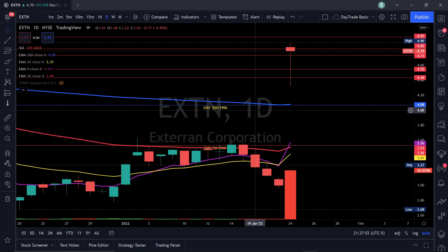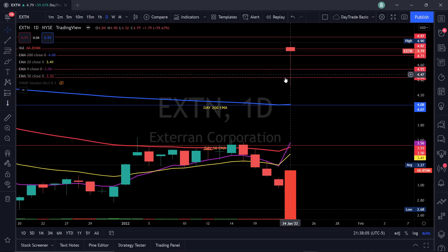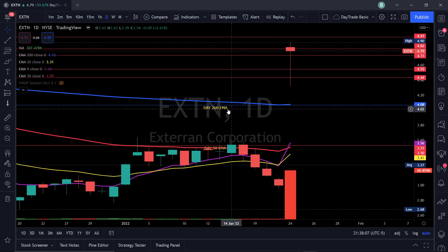Whenever a stock is above the 200 EMA, I consider it extremely bullish. This is when they have a lot of momentum, FOMO starts to kick in, and we can really squeeze the stock up to new highs and new levels. These are important levels for me, and then I switch back over to the one-minute chart.